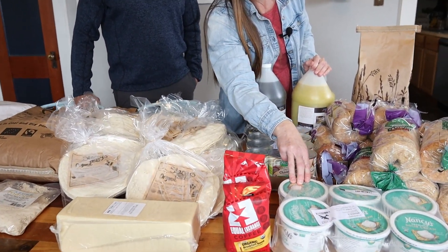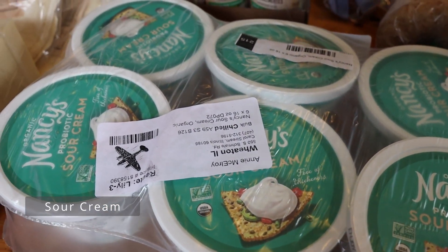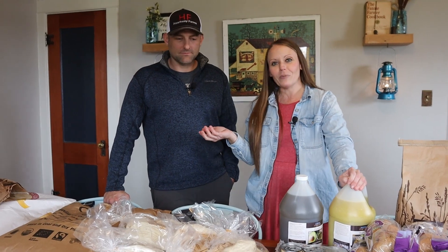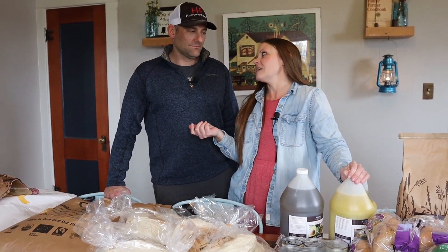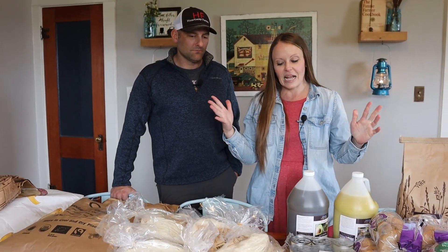I got Nancy's organic sour cream — a friend recommended it. Since I was buying the French onion dip mix, I had to buy the sour cream to go with it. We like sour cream, and we know how to make homemade sour cream, but sometimes kids prefer store-bought.